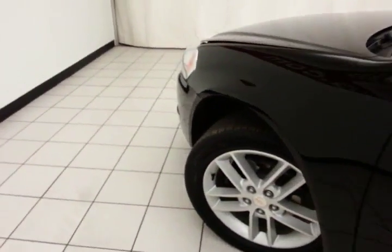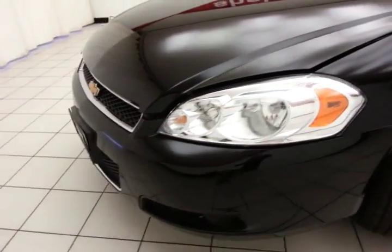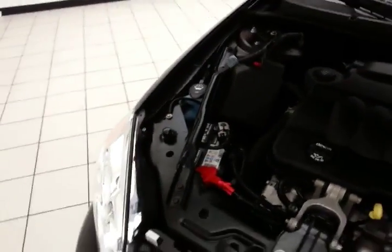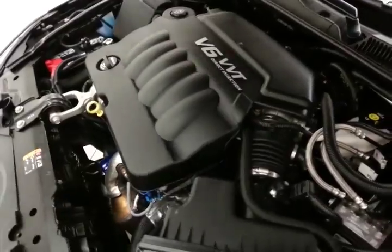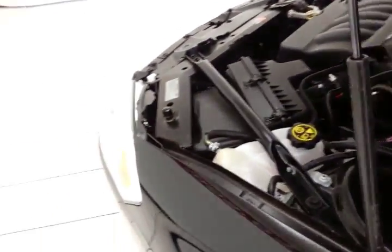Under the hood, the Impala has a 3.6-liter direct-injection V6 producing 300 horsepower. Just as clean under the hood as the rest of the car. It offers an excellent balance of power and fuel economy — EPA average of 18 miles per gallon in the city and 30 on the highway.